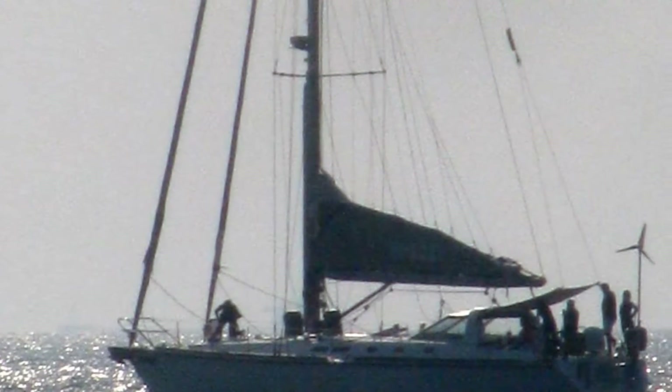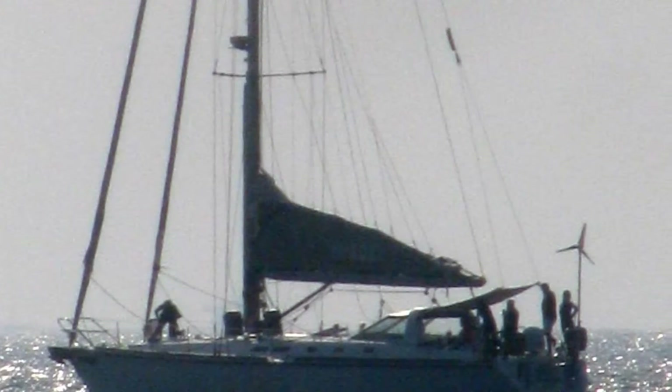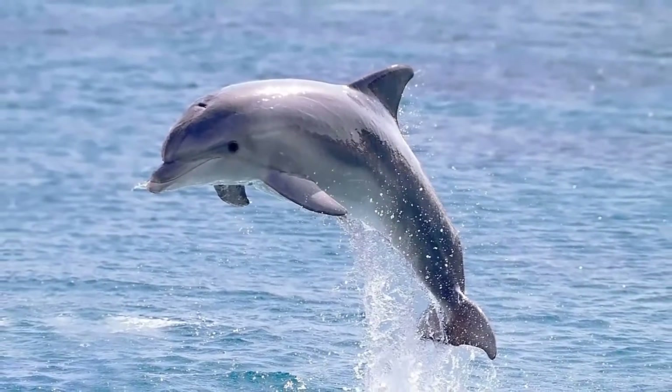There are plenty of ways to enjoy water here and yacht sailing is by far the best way to do so. Just sitting by the beach, you are sure to see some dolphins playing in the water, so keep your camera handy.